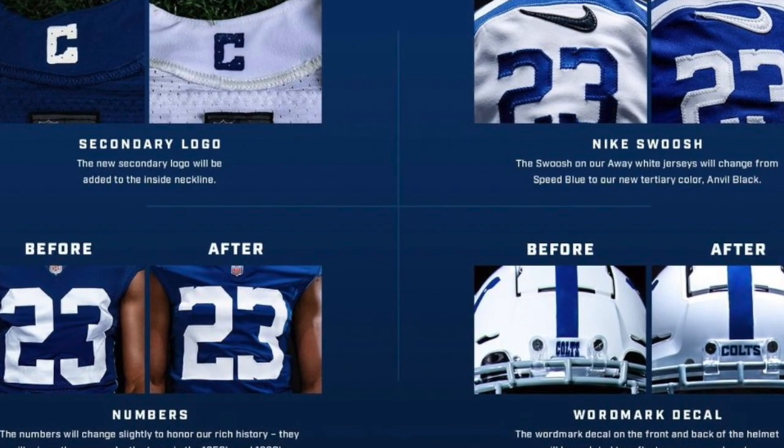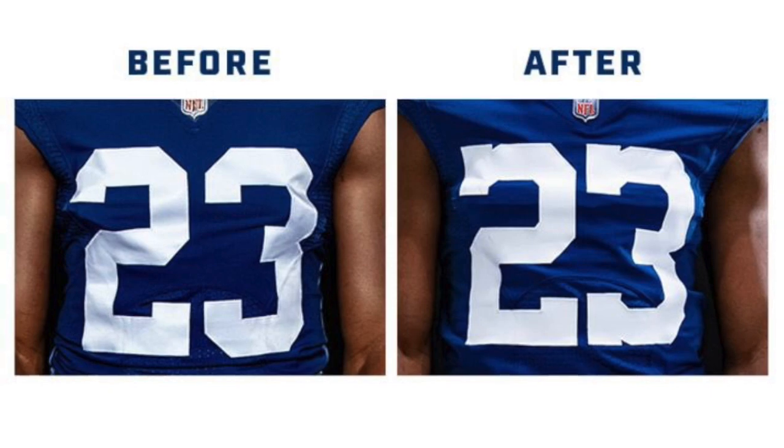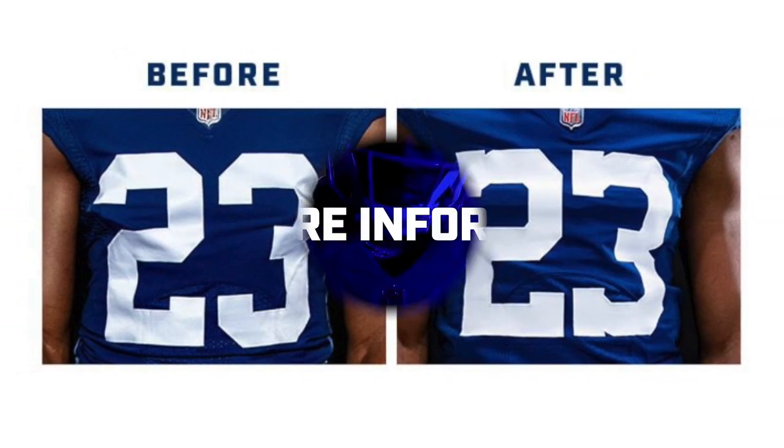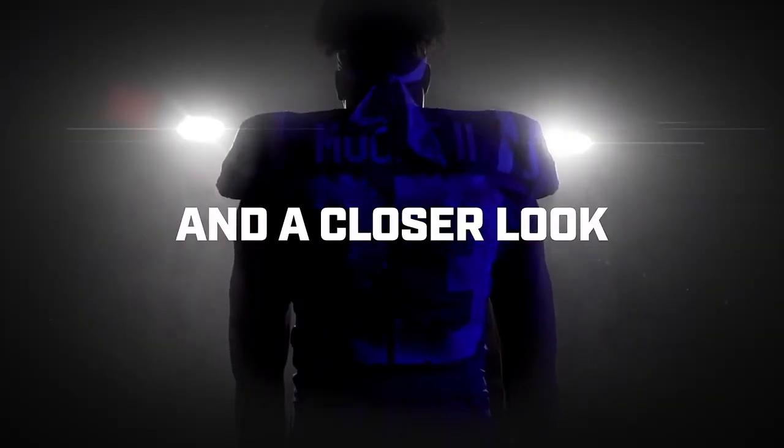That's kind of my prediction — I think they're doing that for a reason, to have a black jersey. If you're a Colts fan, would you like a black jersey? I think a black jersey would be cool. Maybe wider blue numbers — it'd kind of look like Duke overall.